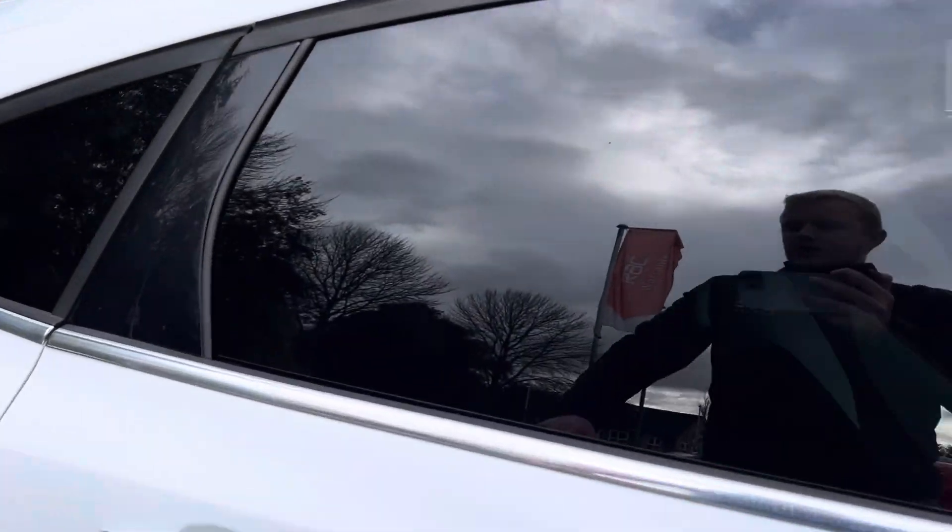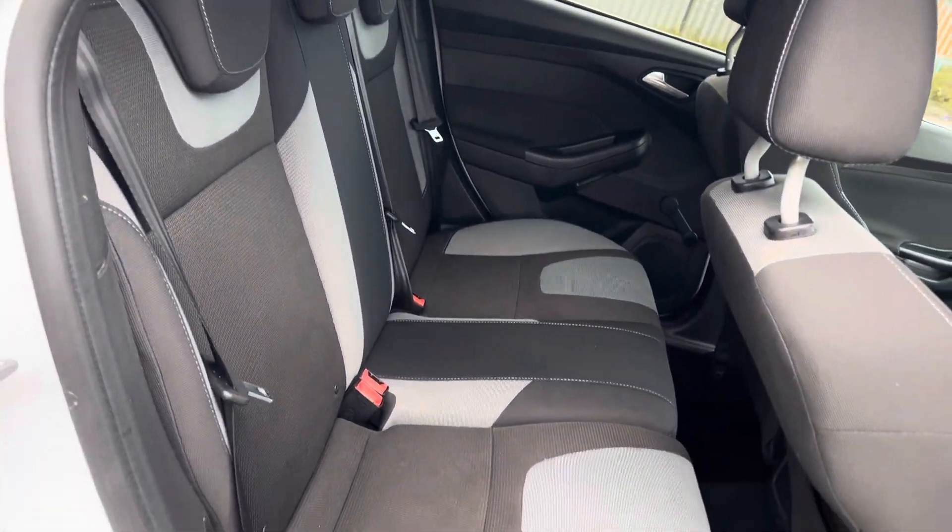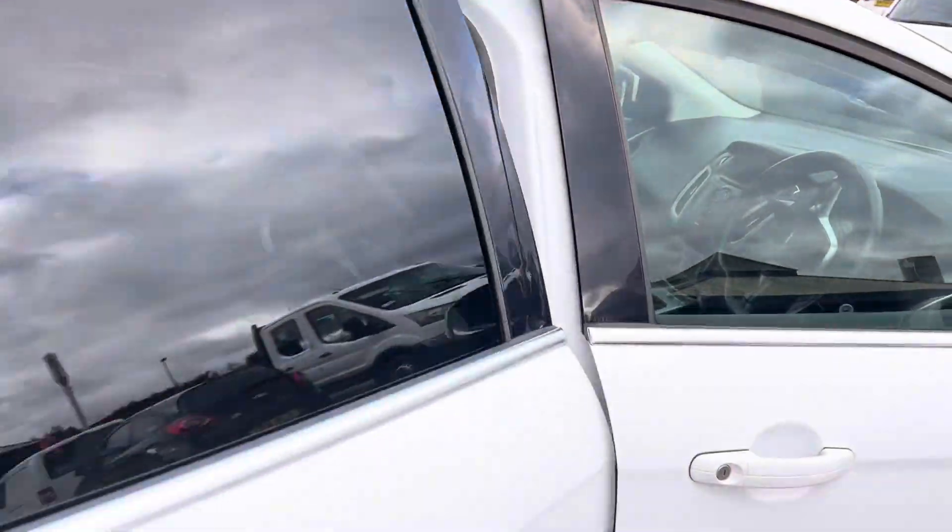You've got your DAB radio, air conditioning, a quickly heated front windscreen, and the back seats are in really good condition. It is a 60/40 split fold on the rear seats as well, so you can fold those down. There are no nasty tears or anything anywhere at all.